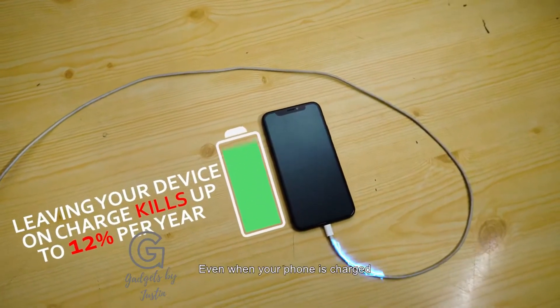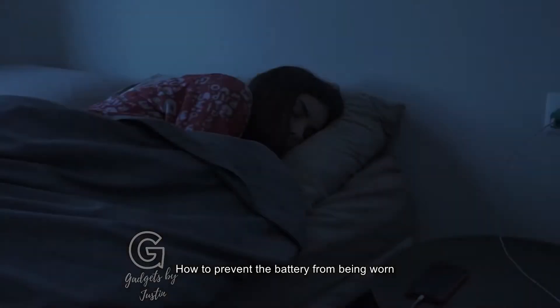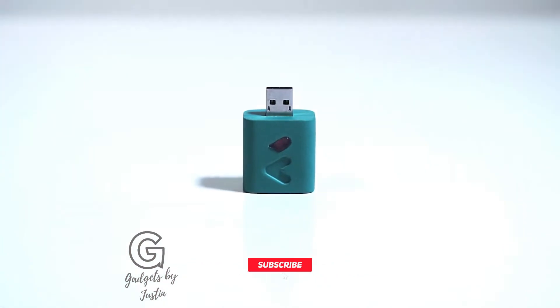Even when your phone is charged, the battery remains connected to the power supply, which in the long-term run shortens its life. How to prevent the battery from being worn, continuing to leave it on charge every night? Now you don't have to think about it. Weedy does.